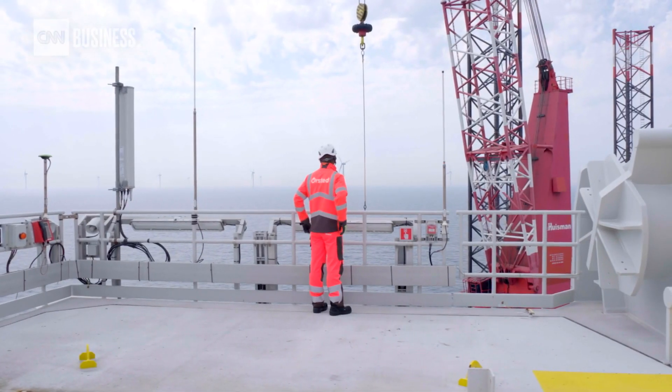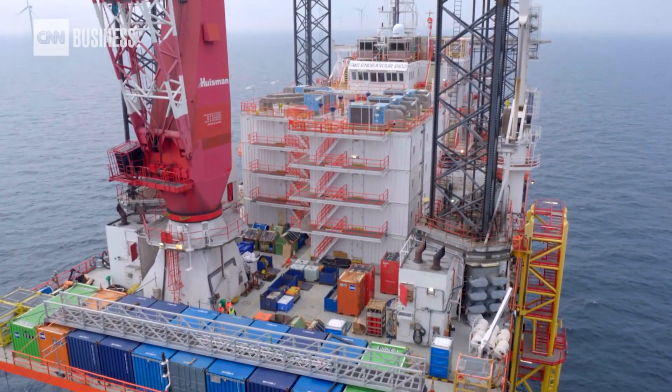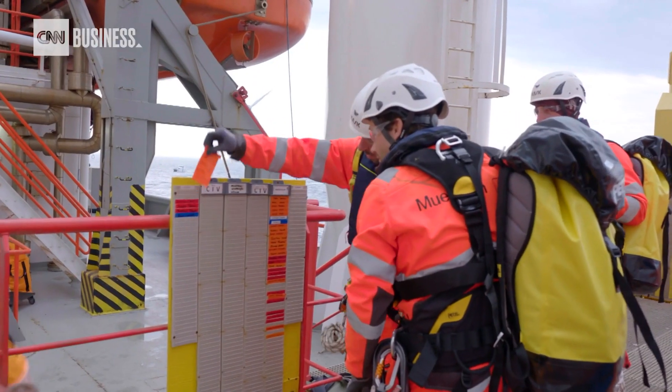Because we are so far offshore for this project, we figured that it would be best to have the whole crew working here, living together on one platform. So the whole site management, normally based onshore, is actually based offshore at the moment. There are around, on average, 100 plus people on this offshore hotel. That's what it is.